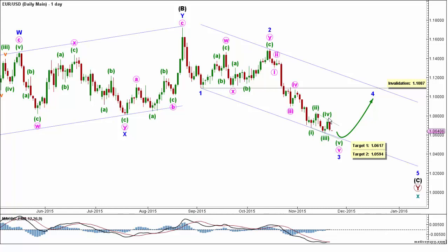Within it, minute waves 1, 2, 3, and 4 seem most likely to be complete. This count expects the Euro to continue moving towards the downside a bit further in minute wave 5, to complete minor wave 3. This will be initially confirmed by movement below 1.0617. At 1.0617, minute wave 5 would reach the low of minute wave 3. Then at 1.0594, it would reach 78.6% of its length. After that, price should start moving sideways to upward in minor wave 4, which should last from 3 to 4 weeks, probably at least. This wave count is invalidated by movement above 1.1087, as minor wave 4 may not enter the price territory of minor wave 1. Next week, we'll post the targets for minor wave 4, once we've confirmed that minor wave 3 is indeed complete.